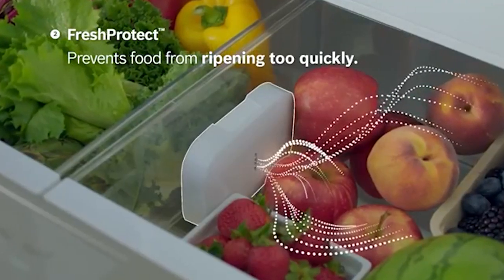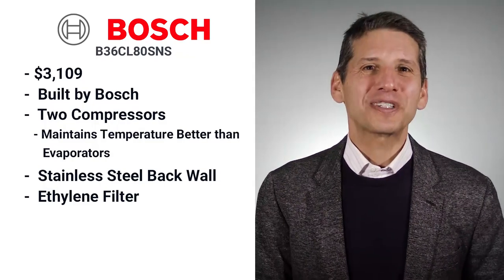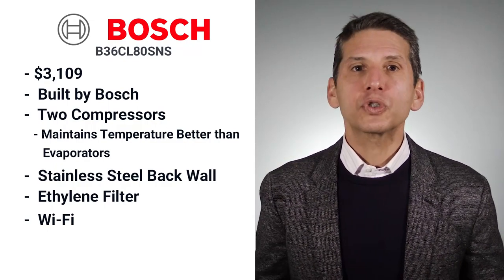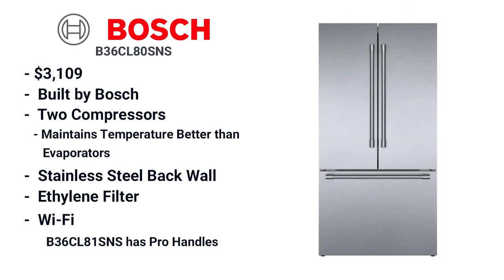Bosch also features an ethylene filter. Spoiling foods emit ethylene gas, which can cross-contaminate other foods and cause them to spoil as well. Bosch is Wi-Fi equipped so you can control the temperature through an app on your phone. This fridge is also offered in different handle styles.